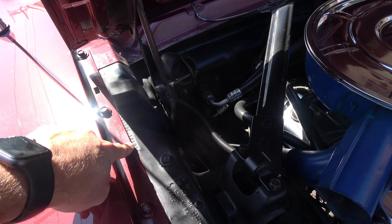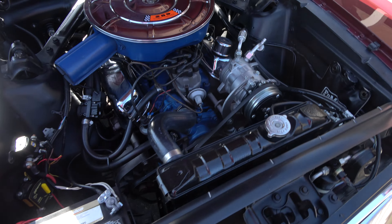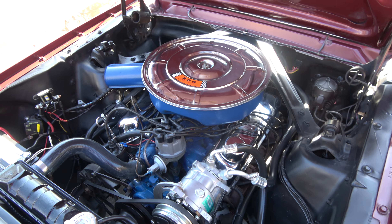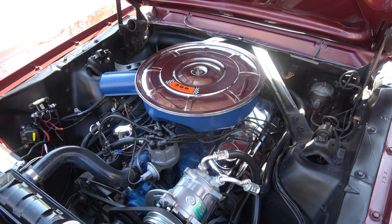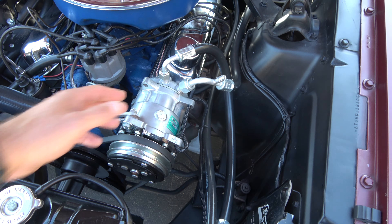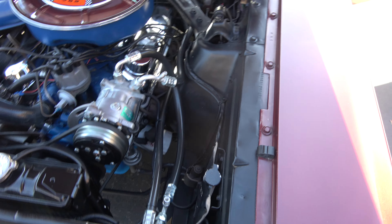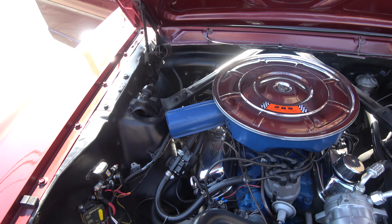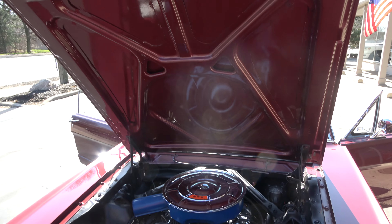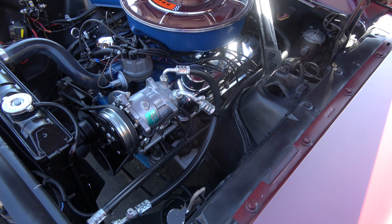VIN numbers on both aprons, and it also has the buck tag — you can see it's a factory four-speed car. All that stuff is correct; they've added the AC. Original 289 C code two-barrel — I think these are 200 horsepower. Factory four-speed manual transmission. You can see it's got the stock chrome-lit air cleaner with the chrome valve covers. Manual steering, manual brakes, just like it would have came out of the factory. Both VIN numbers are visible on the aprons.